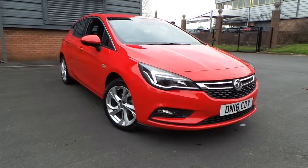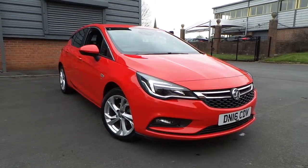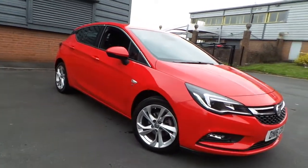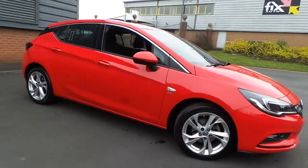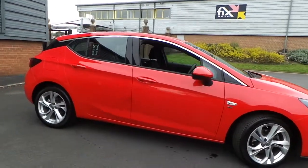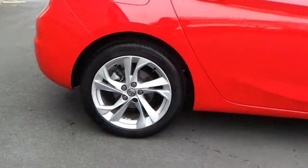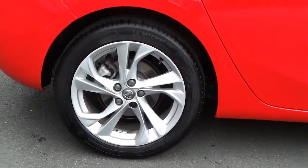Welcome to this vehicle presentation here at Pentagon Vauxhall in Rochdale. Today we have for you a 16-plate Vauxhall Astra — the 1.0-litre 12-valve turbo Ecoflex SRI, five-door model finished in Power Red with alloy wheels.